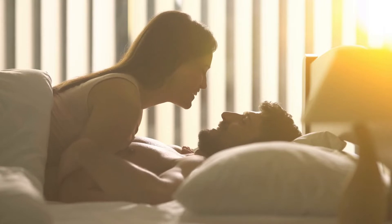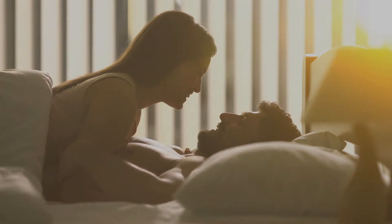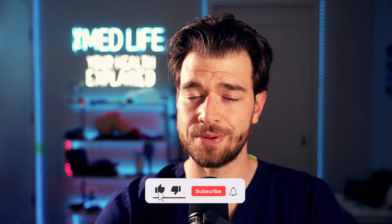So next time you think about getting intimate with a new partner, be sure to protect yourself and protect your partner. If you learned something in today's video, please give it a thumbs up and consider subscribing to have your health explained.